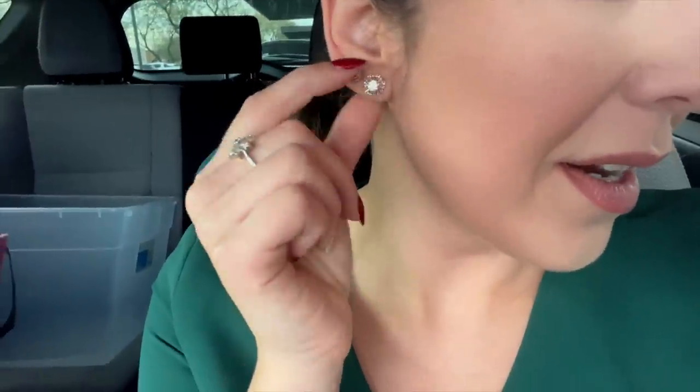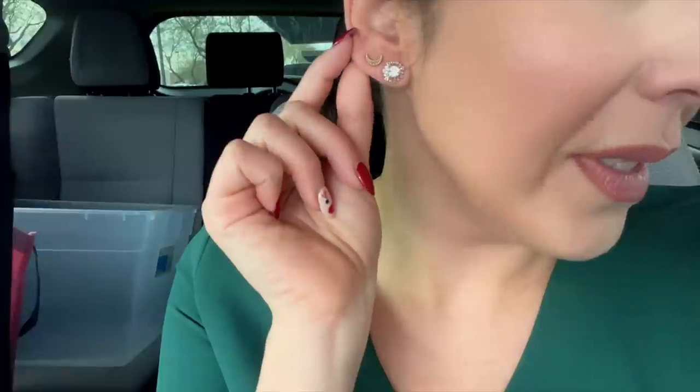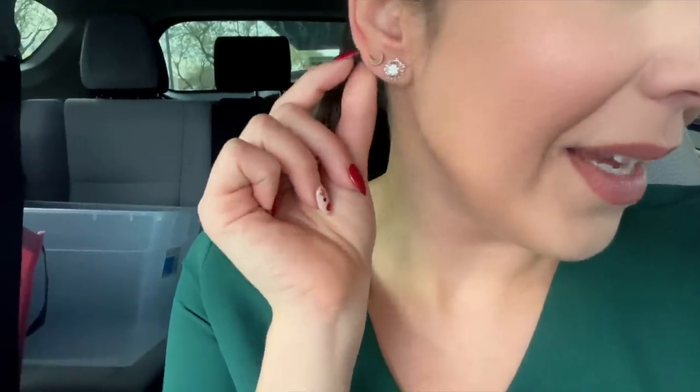I have a Fucci headband because it's from Amazon — it's not real Gucci. The earrings are the ones Chris got me for Christmas from Swarovski. And then these little moons are from Lizzie — What Would Lizzie Do — her Joy line.